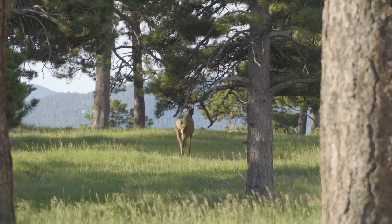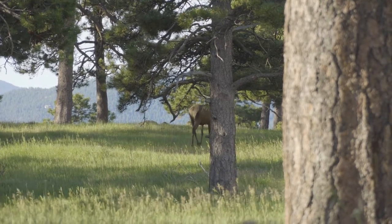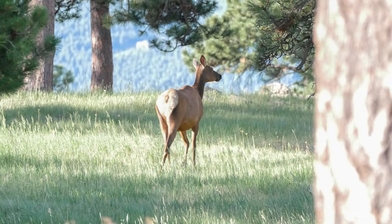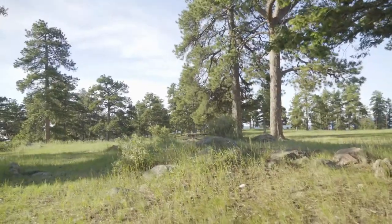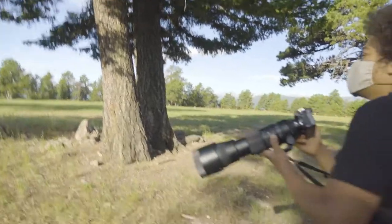Is that an elk? It is an elk — oh yeah. Moving to the right past this row of rocks. Why is she all by herself? You know what, sometimes someone's just an independent woman — I don't need a herd.